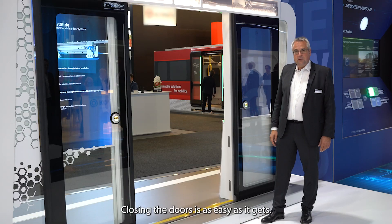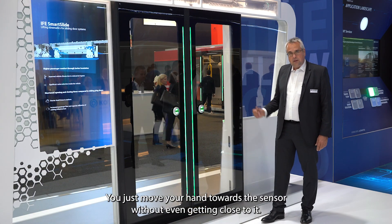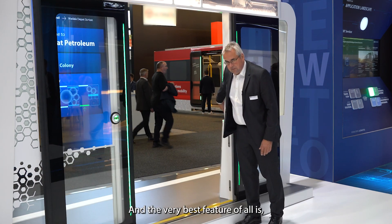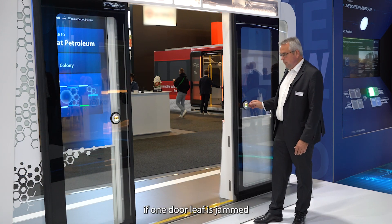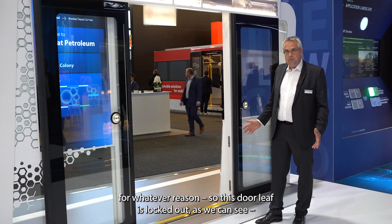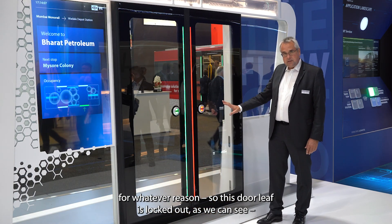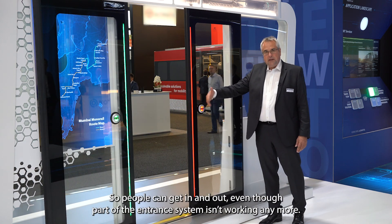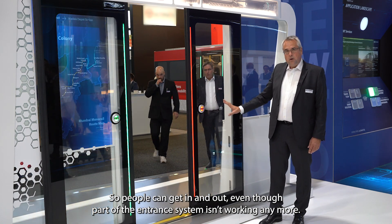Closing is as easy as it gets here. We just touch it with the hand, not even getting close to it. And the very best feature of all is that if one door leaf is blocked for whatever reason, that door leaf is locked out — as we can see — but the other door leaf is still possible to be operated, so people can get in and out although part of the door is not working anymore.